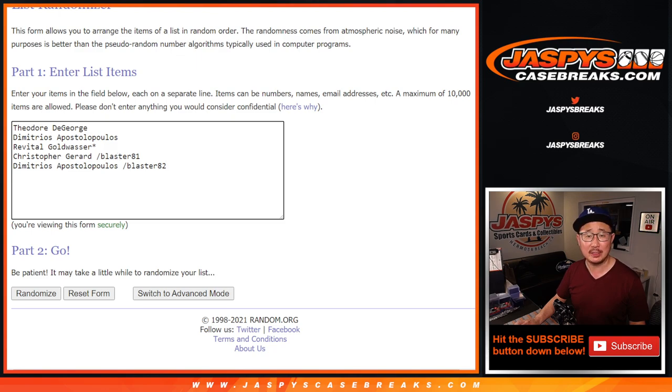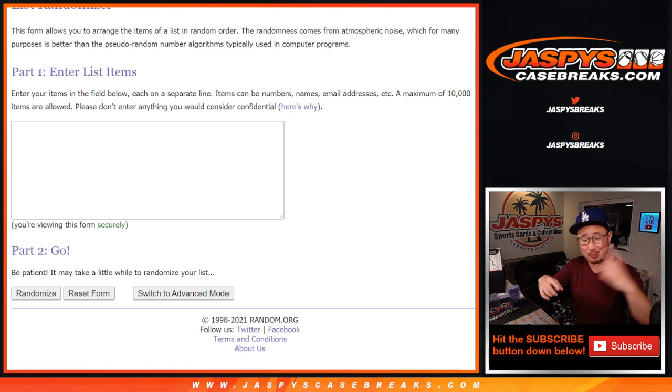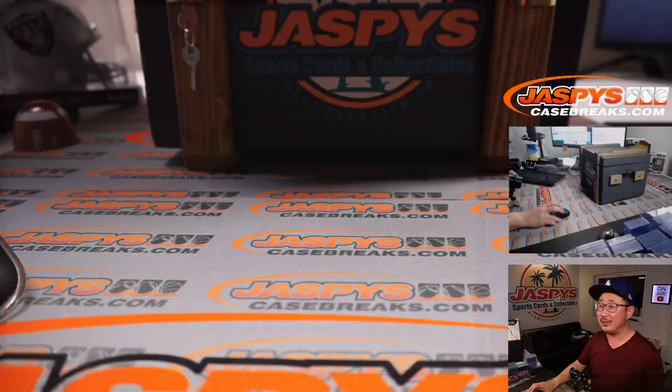Thank you for participating in those fillers. We're going to open up the crate, pull out the hits, show you the hits, then we'll type in the hits, randomize your names, randomize the hits, and we'll see what you end up with. Good luck.